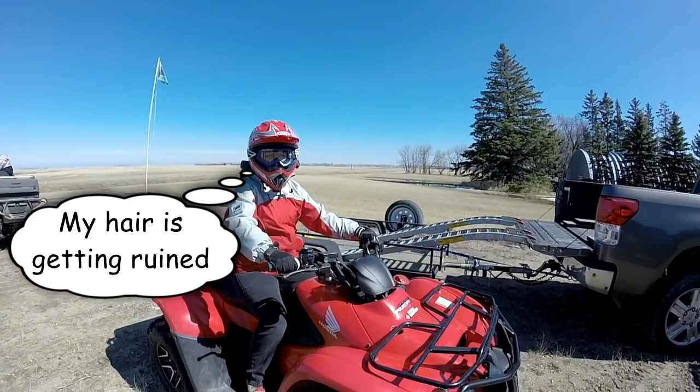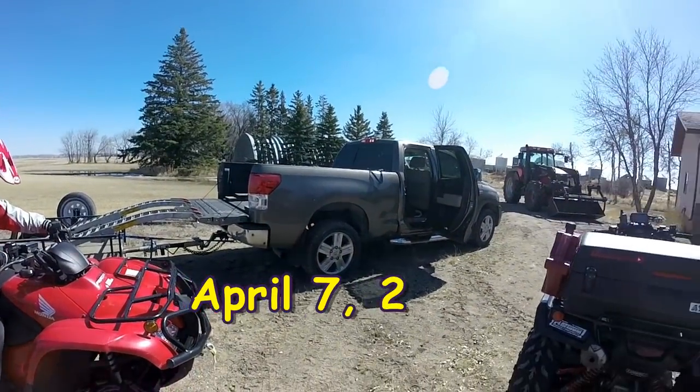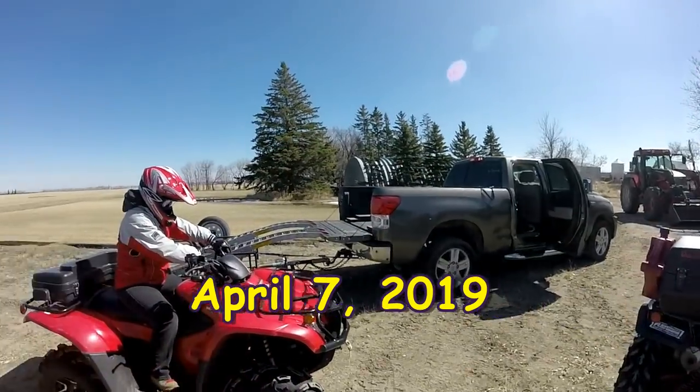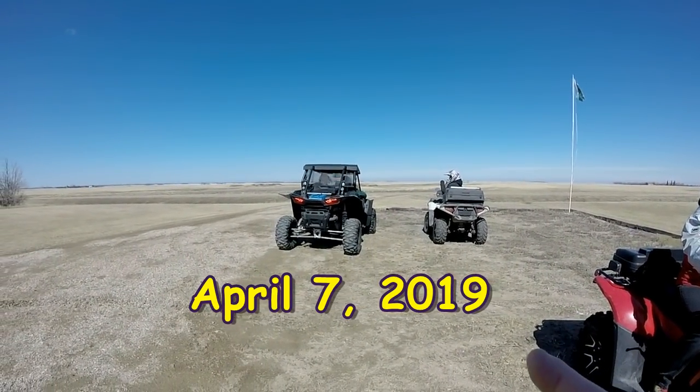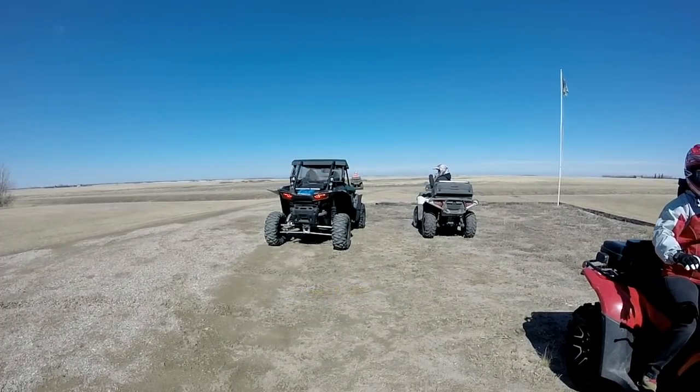So it is April 7th, we are out near Indian Head, Saskatchewan, and we're going out with some new riders today that are going to show us a new area south of town here. So away we go.